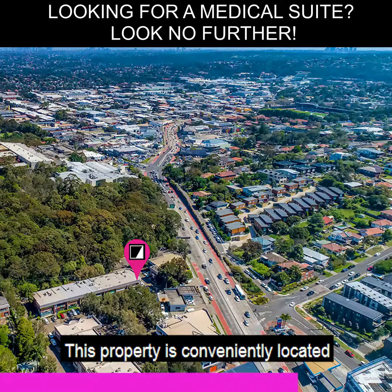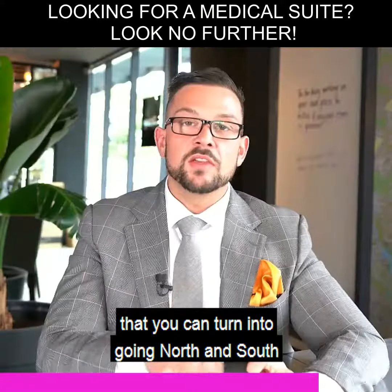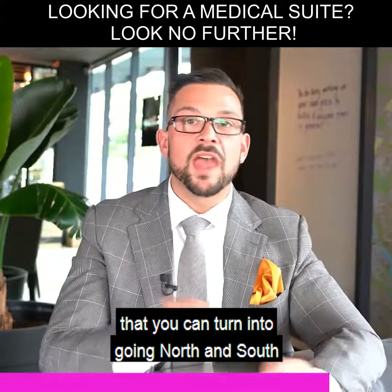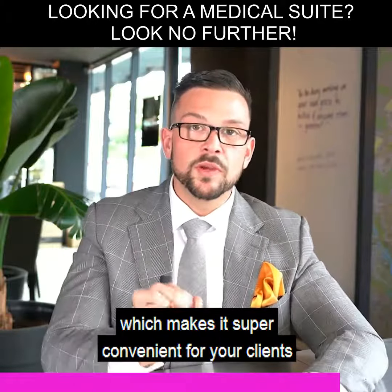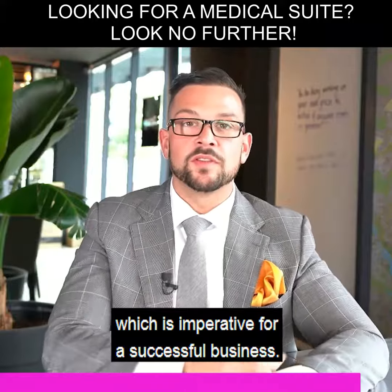This property is conveniently located on one of Dee Why's only streets that you can turn into going north and south, which makes it super convenient for your clients and for your staff — which is imperative for a successful business.